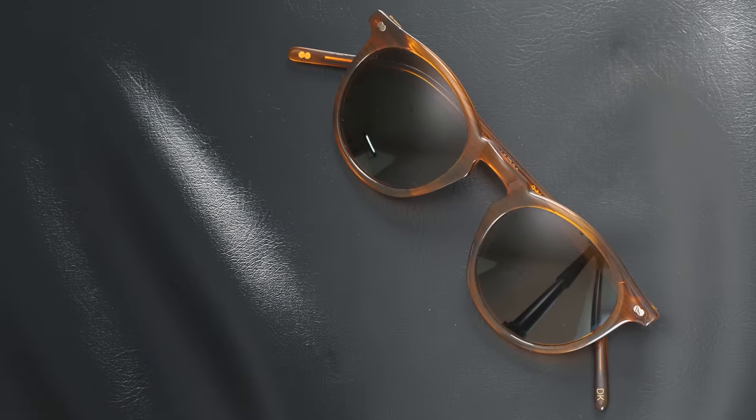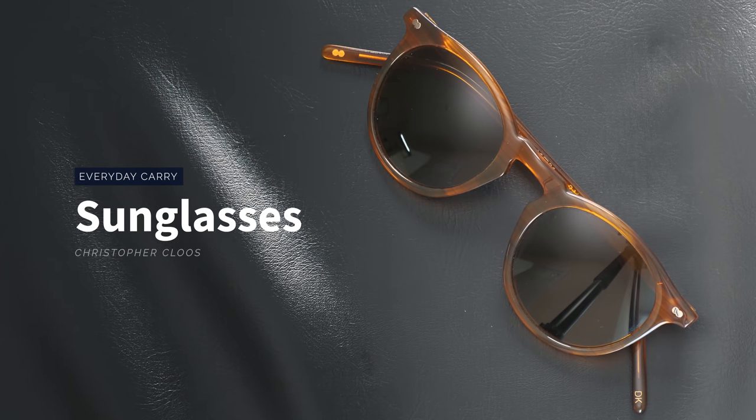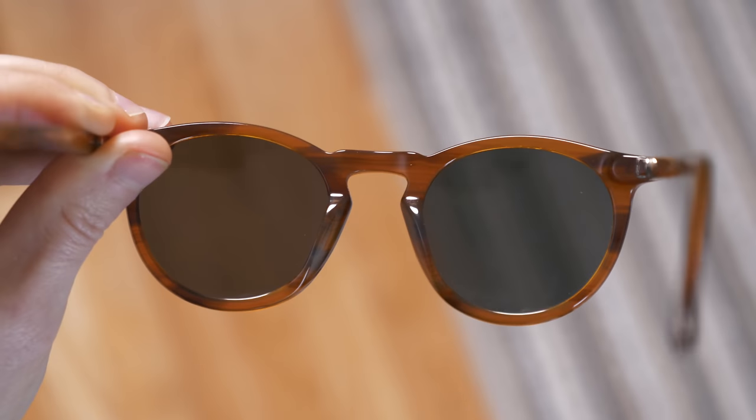Of course I still carry a pair of sunglasses whenever I leave the house. These are from Christopher Cluse — actually my old pair from them just broke, one of the arms just kind of fell off, which was strange because they're supposed to be pretty high quality. Anyway I've been wearing this replacement pair. I think with sunglasses it doesn't really matter the brand or the price — what really matters is that you find the right pair for your face, and for me this is just the right kind of width and shape.